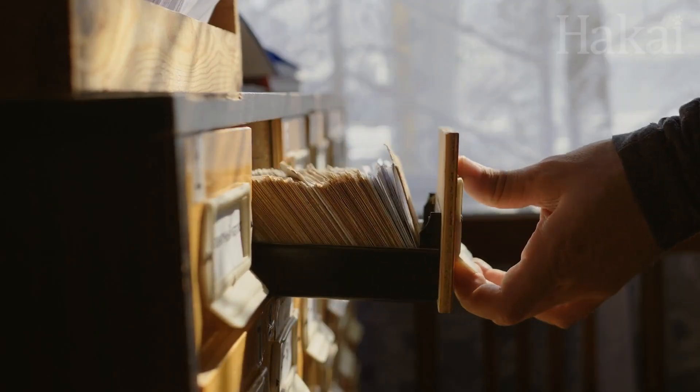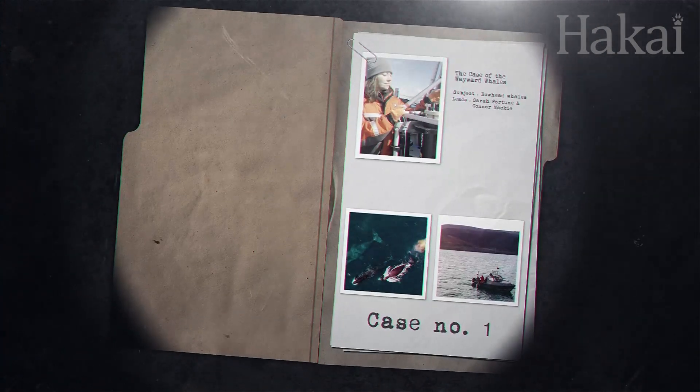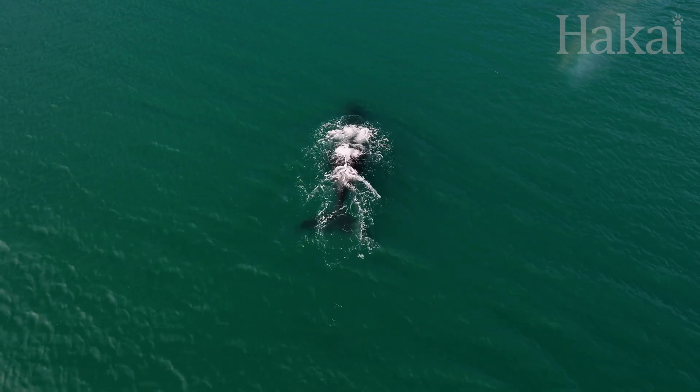So, shall we crack open our next case file? Next week on The Nature Files, we explore the case of the wayward whales, and find out how what comes out of a whale's behind might be the key to protecting the species' future.